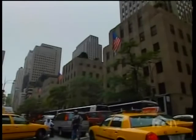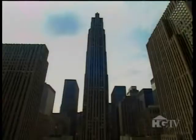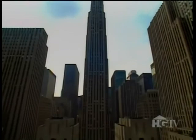But when World Garden Tour returns, discover how, amid the towering buildings, New York City finds space for beautiful and bountiful community gardens. World Garden Tour now travels to New York City, a city where it's often a challenge just to find enough green space for a garden. Yet hidden within this concrete jungle are several intimate community gardens, and each one provides a peaceful, private oasis for its neighbors.